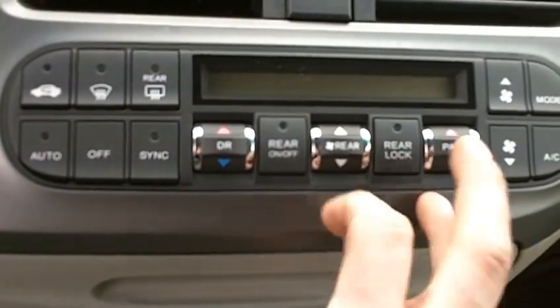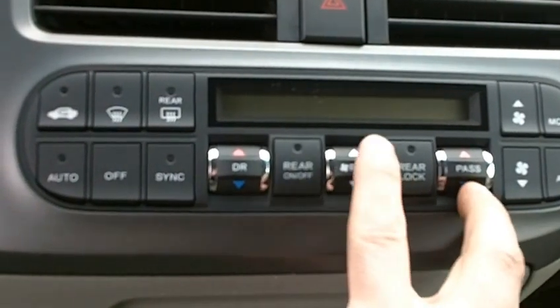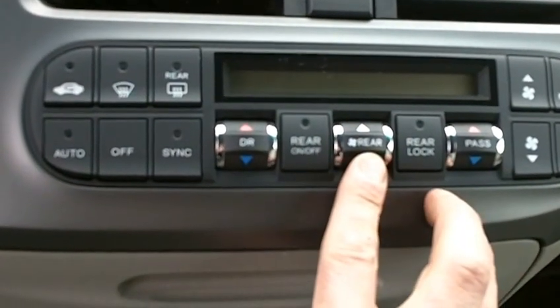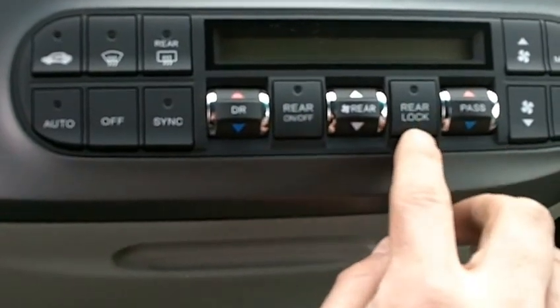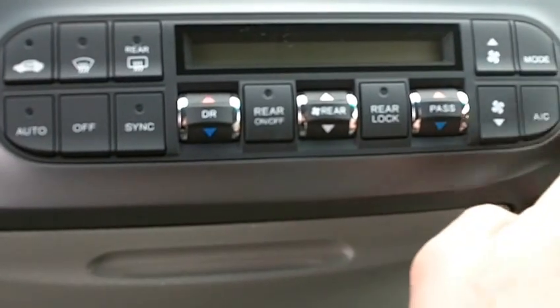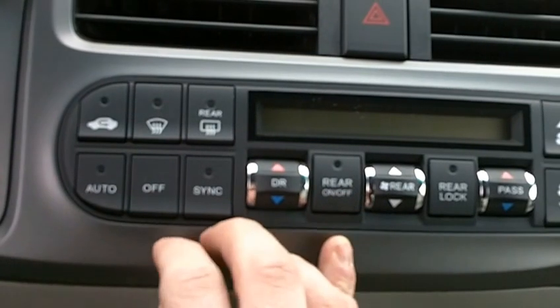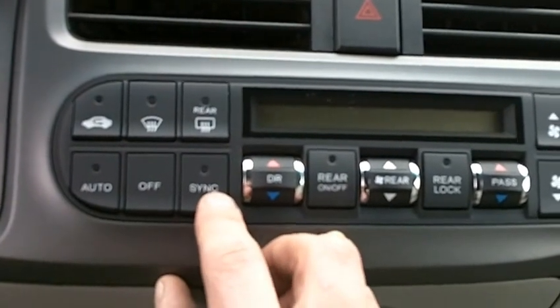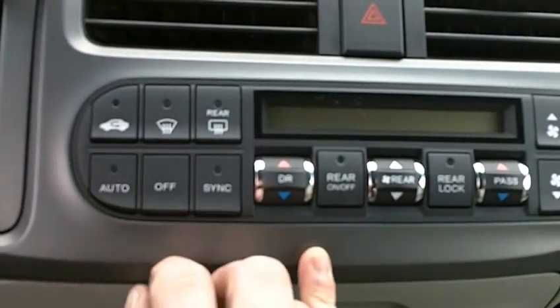There's also additional storage right below the air conditioning system. You've got dual climate control for driver and passenger. The rear AC control is right here, with the ability to turn it on and off, and lock it on the right-hand side. Power adjustment, mode selection, and AC button are here, along with front and rear defrost and a synchronization button for driver and passenger. Then your automatic climate control.